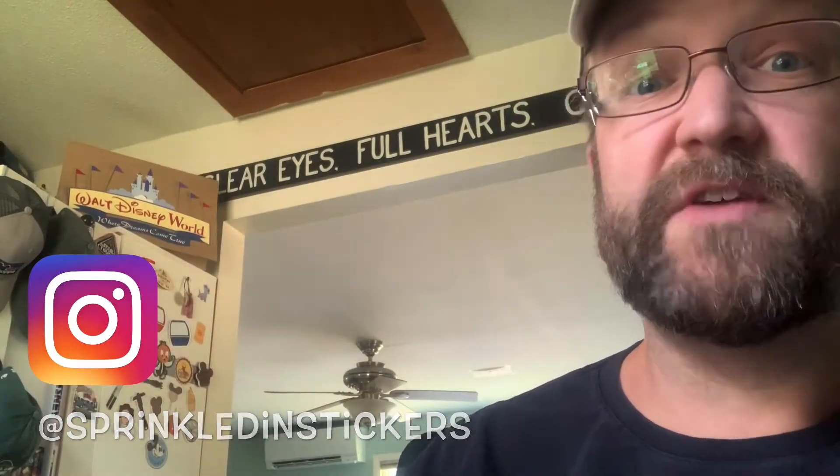Sprinkled in Stickers is brand new to Instagram, so you need to go follow her and get that number up. You can find her at Sprinkled in Stickers — pretty easy, right? And she's of course on Etsy at etsy.com/shop/SprinkledInStickers. Now let's open this up... there's confetti all over my desk, but that's okay — it's fun, I'll give you a pass!